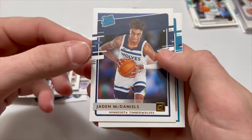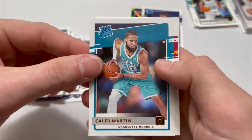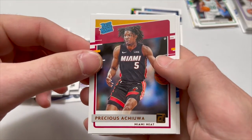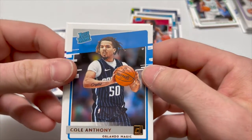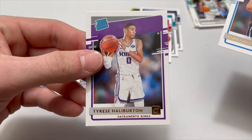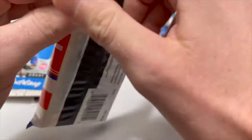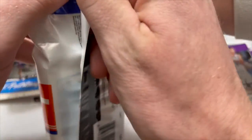We have a Jaden McDaniels rated rookie, Caleb Martin rated rookie, Precious Achiuwa rated rookie. Doesn't look like we're gonna have anything super banging here, but Cole Anthony rated rookie and a Tyrese Haliburton rookie — not bad, I hear his name quite a bit. Just powering through what we can get at retail.